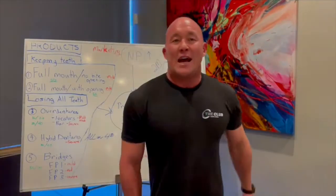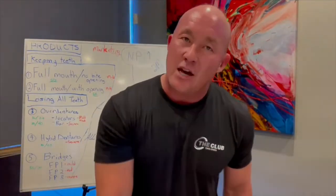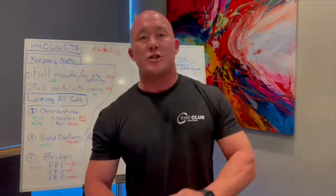Hey guys, Dr. Chapman here from SI Institute here in Arizona. Hey, listen, I got a 20-minute little video here. Click on the link below if you're interested in how to build a multi-million dollar practice.